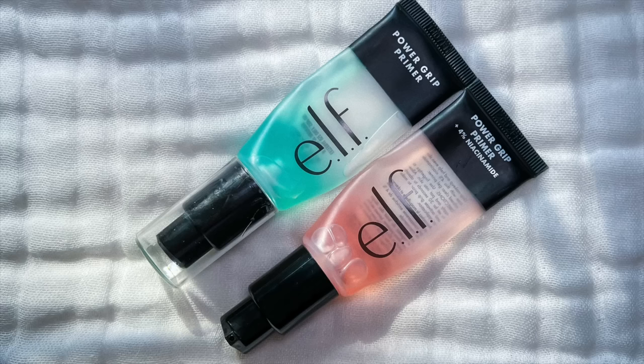I'm going to start with my complexion favorites, and I wanted to reiterate my love for the ELF Power Grip Primer. The pink one with niacinamide came out earlier this year, and I see such a big difference from the days that I wear this versus the days I forget to wear it. It really helps to keep my makeup looking good all day. Before this primer, I was very situational with primers — I would only go in with them for specific events, but this is a part of my everyday routine now and it's made a huge difference.